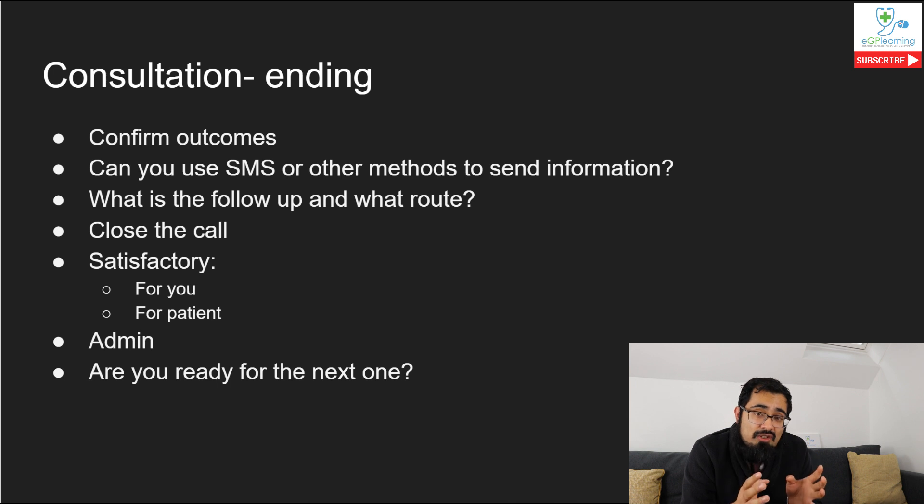Sort out all your admin to make sure the consultation is complete - if you said you're going to refer the patient, do that. Working remotely, it's critically important to make sure everything is done so things don't come back to the practice when you're not around. Then get ready for the next one. It's important to make sure you're in the right headspace - doing video consultations can be quite tiring. Make sure you take a break after a few. Look after yourself; your own wellbeing is really important.